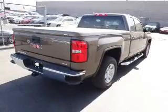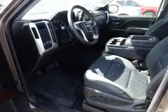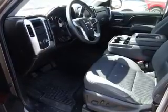Inside you'll find an auxiliary input, steering wheel controls, curtain head airbags, front airbags, side airbags, cruise control, a trip computer, an MP3 player, child restraint seats, and air conditioning.